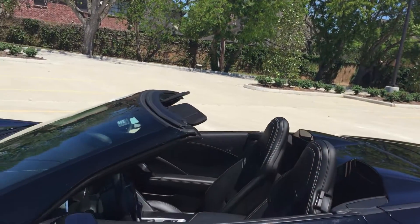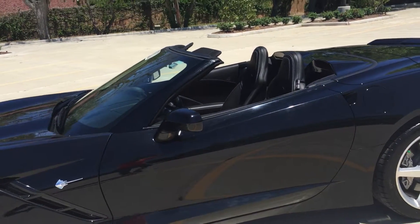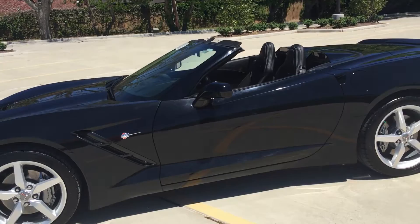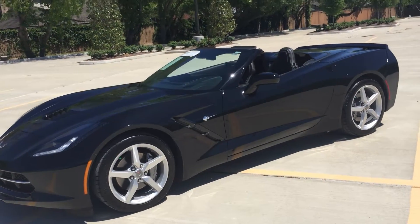Hi folks, Penny here at Classic Chevy in Sugar Land, Texas. Today I have a beautiful 2014 Stingray. This is a 3LT convertible — absolutely gorgeous, black on black.